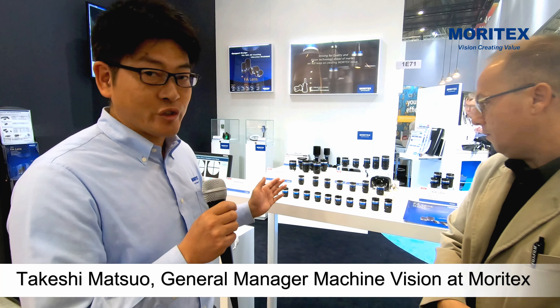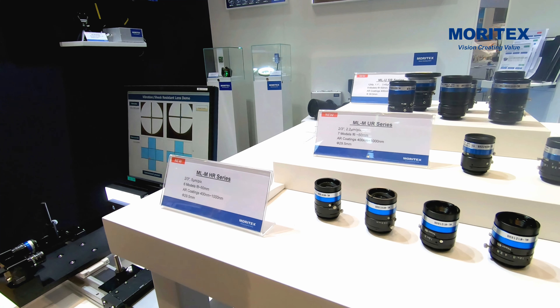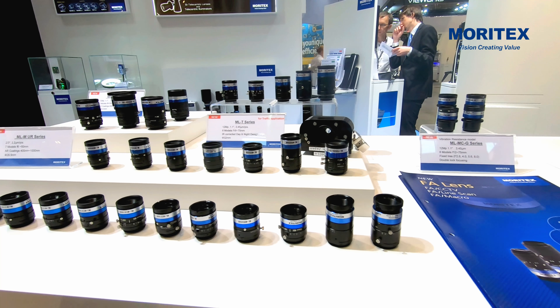Thank you very much. I'm Takeshi Matsu, in charge of EMEA sales. Today I'd like to introduce our new products. This year's highlights are new CCTV lenses and an FA lens.